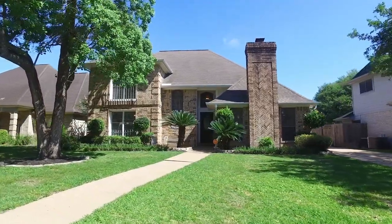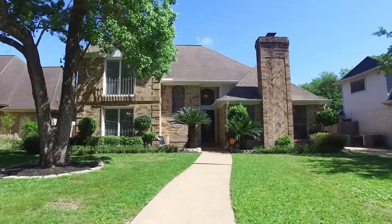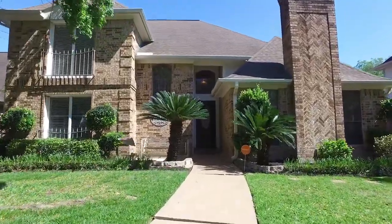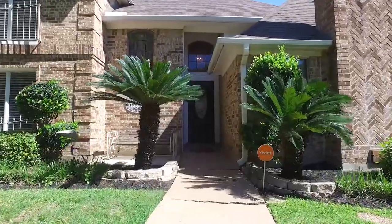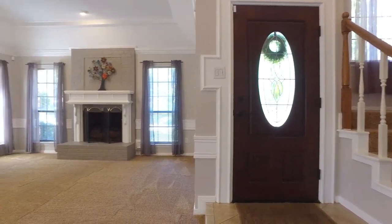Welcome to the virtual tour of your next home. Allow me to take you on a tour of not just the front yard and backyard, but the inside of where you'll be living. The home is in Houston, Texas — it was built in 1983. You're going to be impressed: four bedrooms, two and a half bathrooms.